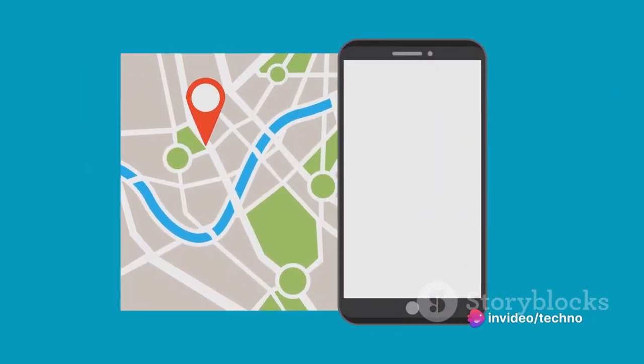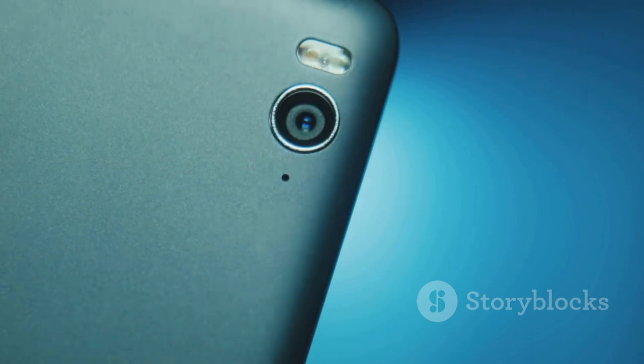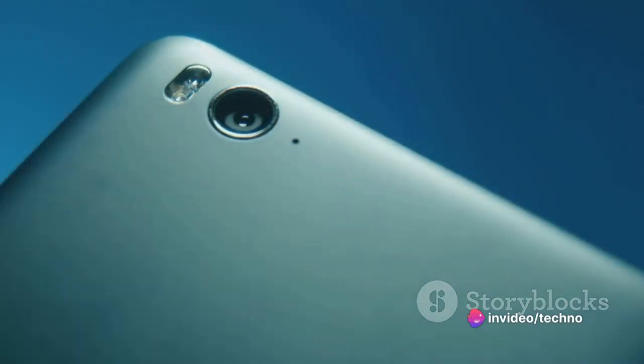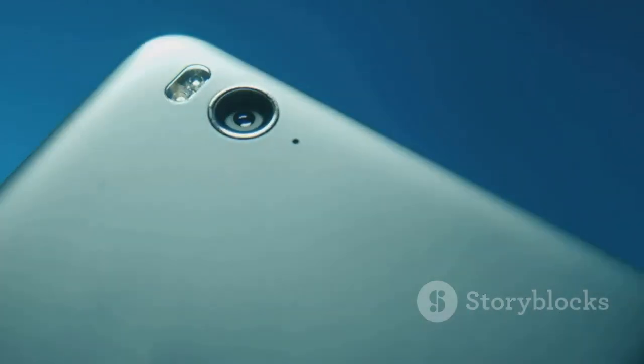With GPU acceleration, you can expect even smoother video playback and gaming. This smartphone truly packs a punch when it comes to performance, delivering a seamless and responsive user experience. When it comes to storage, the Oppo A58X doesn't disappoint, catering to a variety of needs with a range of memory and storage options. You can opt for up to 128 gigabytes of internal storage, which should be more than enough to store all your favorite apps, games, photos, and videos.